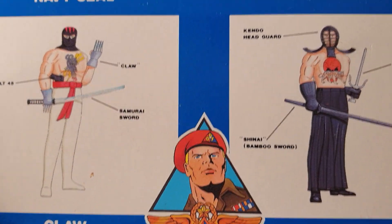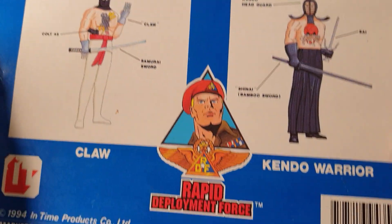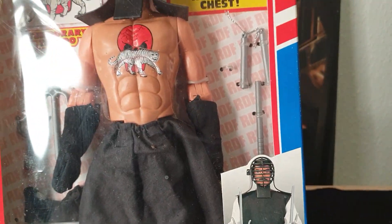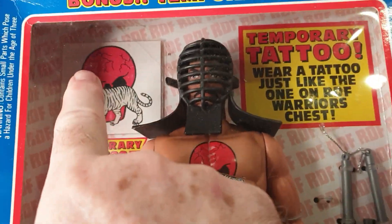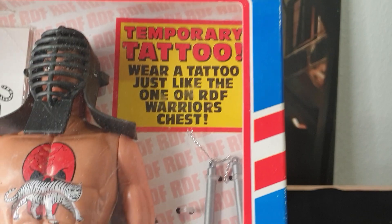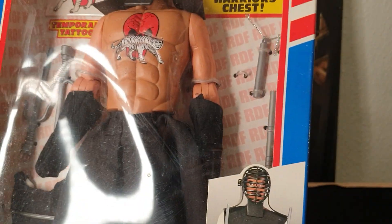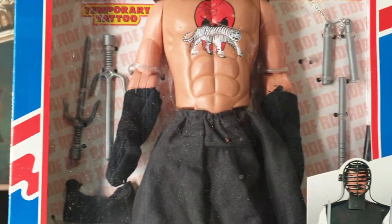They're good for most situations even if you're using them as more of a play item. This is the unique Kendo Warrior, and this is the bonus kit. It actually includes a temporary tattoo that you can wear yourself — wear the tattoo like your warrior wears. On the chest here we have a skull with a white tiger in front of it.